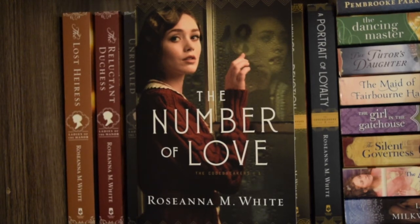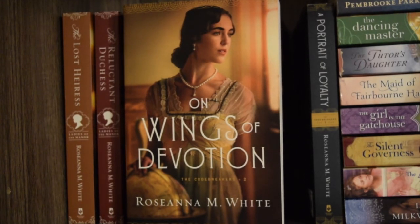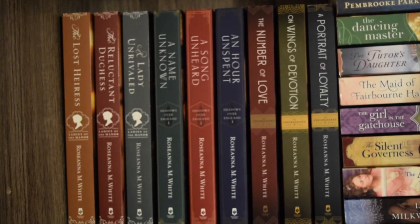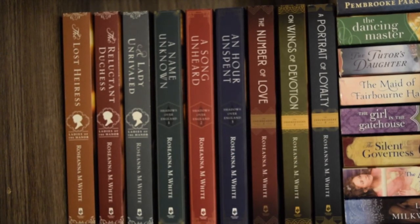I loved 'The Number of Love' — it's even better the second time around. Next I have 'On Wings of Devotion,' book two in the Code Breaker series, which I have read. This one makes me swoon — it is so far my favorite of the series. Next is 'A Portrait of Loyalty' by Rosanna M. White, the third and final book in the Code Breaker series, and I have not read this one yet but it will be read soon. Something super fun: these three series all have intermingling characters, which I think is a very interesting tidbit of information.